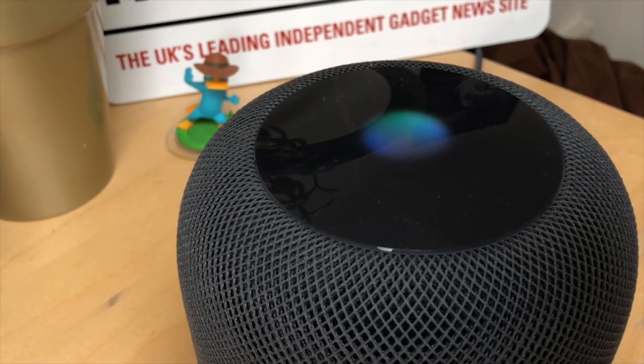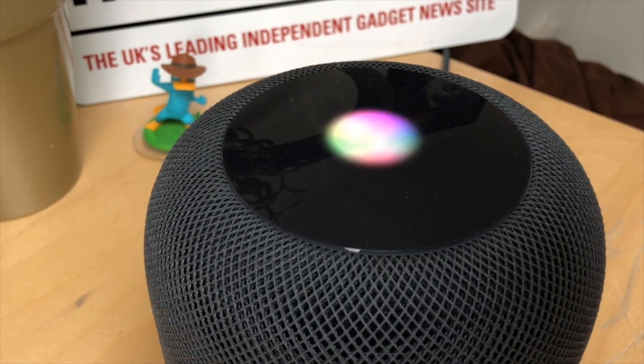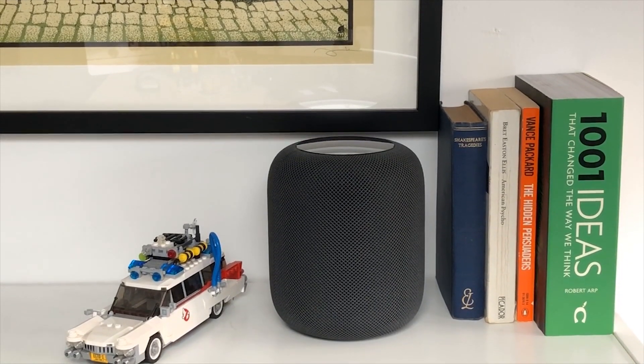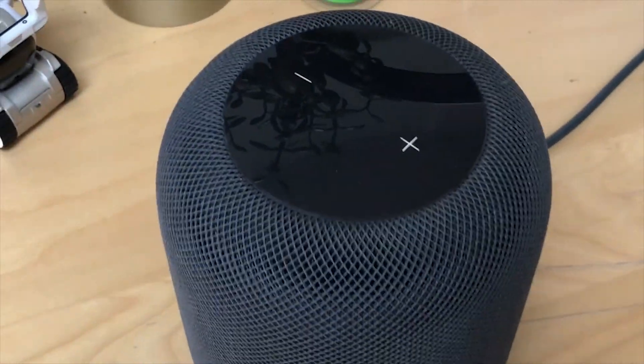Sound-wise, it has easily the best sound quality we've heard from any smart speaker of any kind. It's nice, bassy, but clear, and doesn't distort at loud volumes. And that's thanks to the 4-inch up-firing woofer and 7 tweeters. This fills any space with one big giant sweet spot.